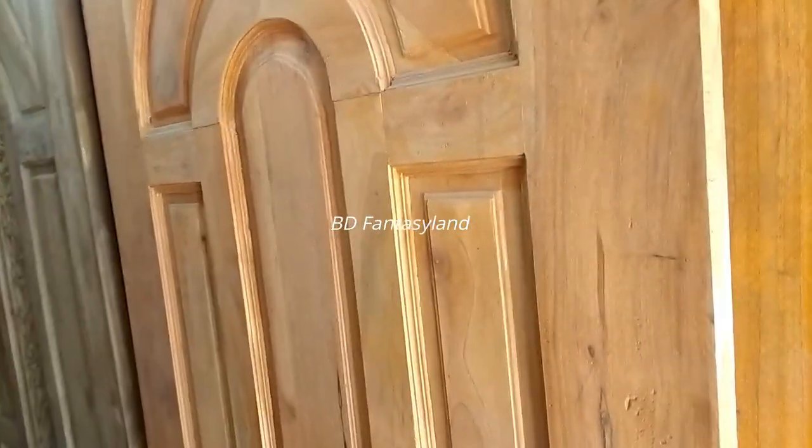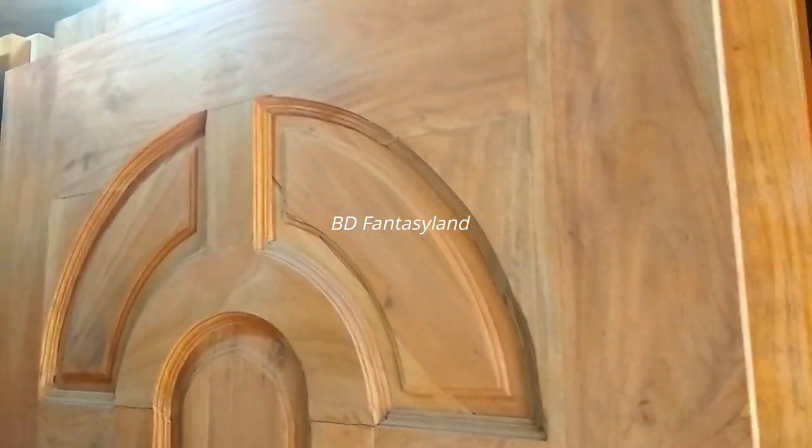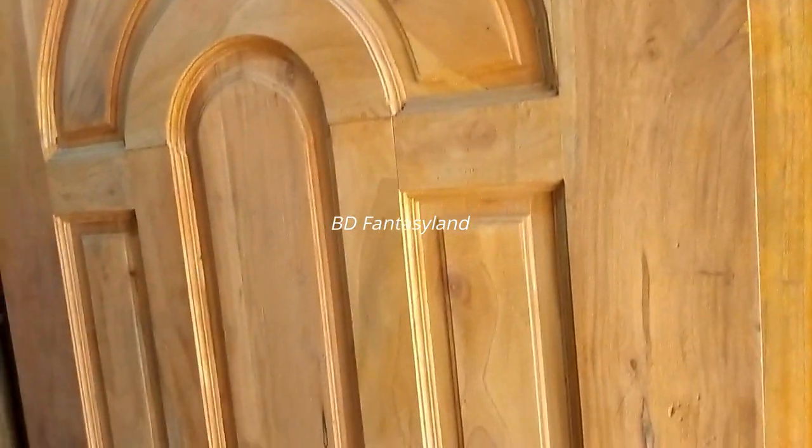I am talking to you about the door and the design. I am talking to you about the main door and the bedroom.